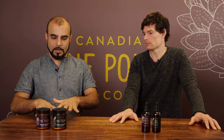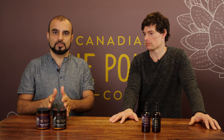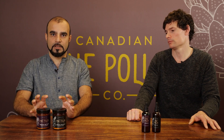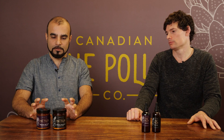But when you look at the nutritional value and measure their vitamins, minerals, protein, and complex sugars, they're pretty much identical. They have the same amount of protein, the same amount of vitamins, minerals, and nutrient levels per gram.